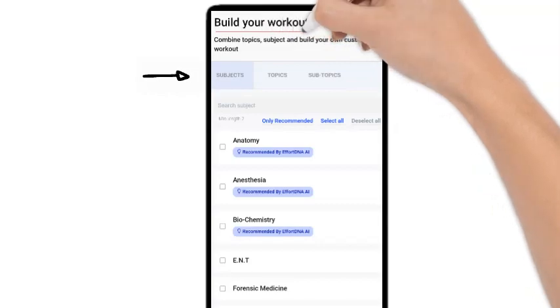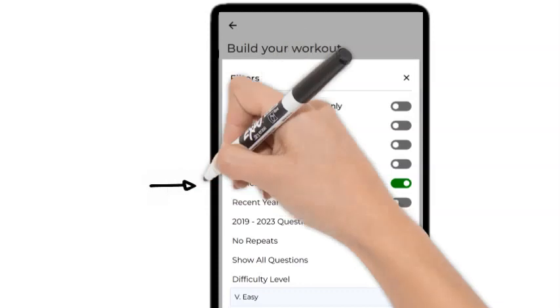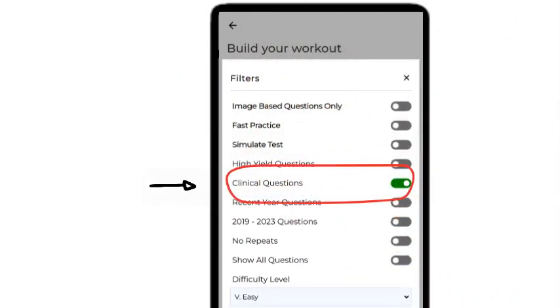You can also utilize our build workout and smart filters to select specific subjects, topics, or even clinical and image-based questions to get an edge in understanding the types of questions.